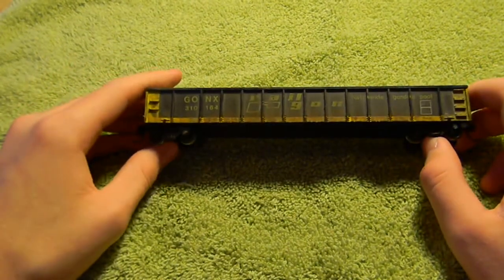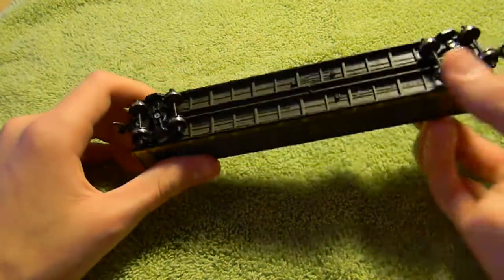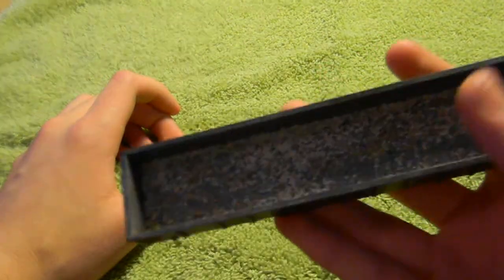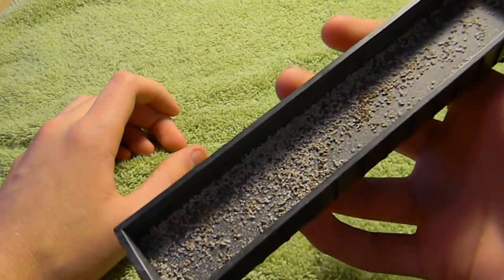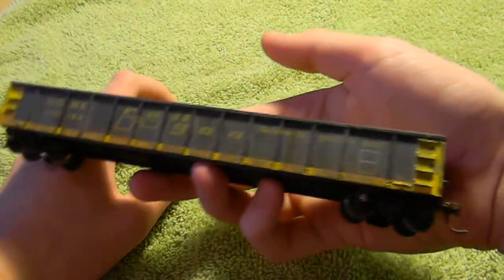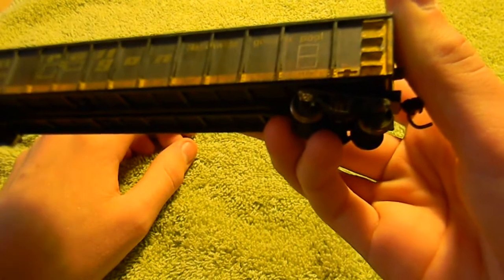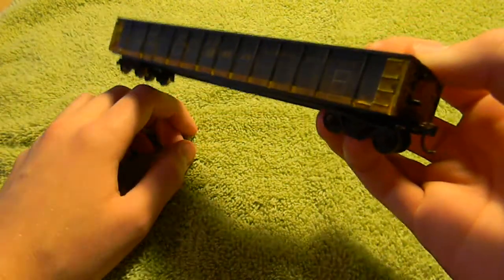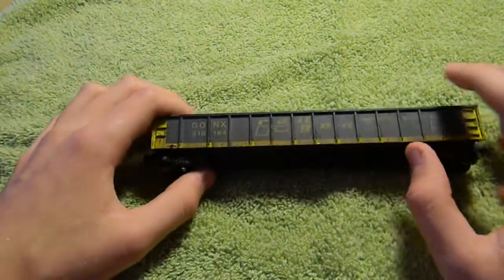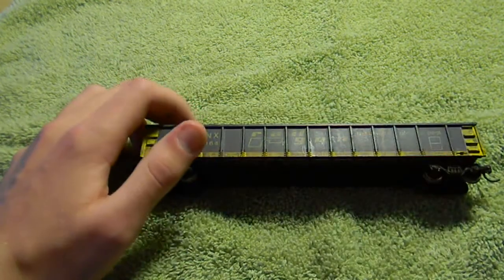This is a Railgon 50-foot gondola for G1X — I think it's by Bowser. It has a gravel load on the inside that wasn't fully swept up. Very nicely weathered — I have not done anything to this car in about two years. Fully weathered trucks and couplers — couplers are original KD number fives, but they're perfectly fine. Just because there is an air reservoir missing, this can be sold for $18.